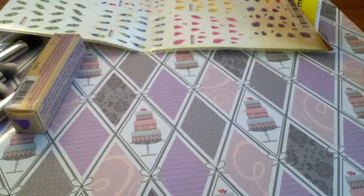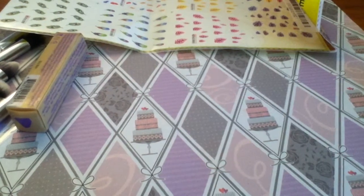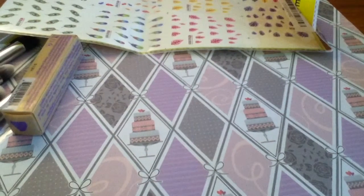Hi guys, it's Fi here from Fiona's Nails. I'm just quickly popping on with a haul from a few places that I've done over the last couple of days.